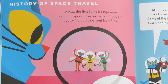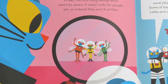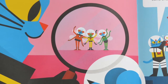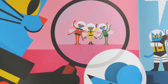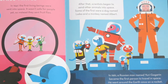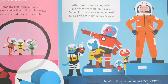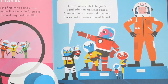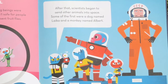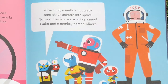History of space travel. In 1947, the first living beings were sent into space. It wasn't safe for people yet, so instead they sent fruit flies. Do you see the fruit flies here? They're wearing little astronaut outfits — do you think they wore astronaut outfits in real life? After that, scientists began to send other animals into space. Some of the first were a dog named Laika and a monkey named Albert. In 1961, a Russian man named Yuri Gagarin became the first person to travel to space. He went around the Earth once on a rocket — that's almost 60 years ago.